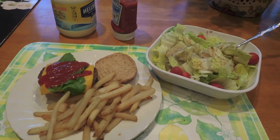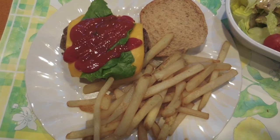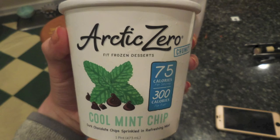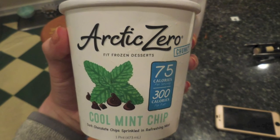Alright guys, that concludes my video on how to fit a treat meal into your macros. I hope it gave you some ideas and made you realize that you can still fit good treat meals into your macros while doing macro counting and not having cheat meals during your prep. If you liked the video, don't forget to like and subscribe to my channel — thank you so much for watching!